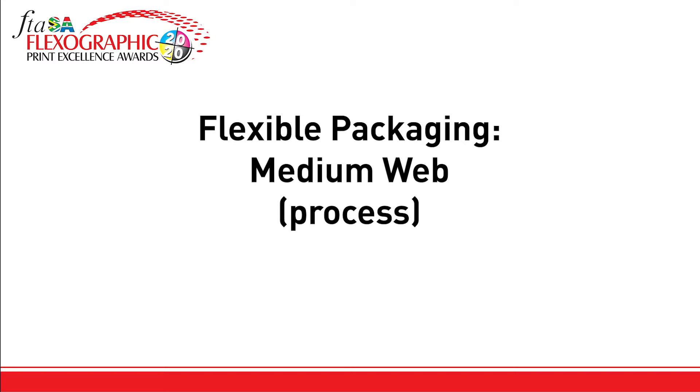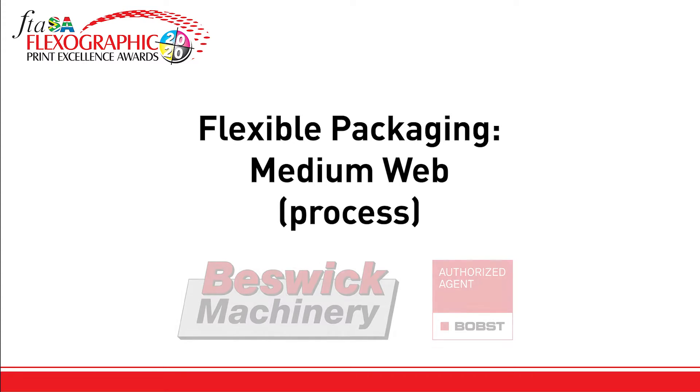The category flexible packaging medium web process is sponsored by Beswick Machinery and Bobst.